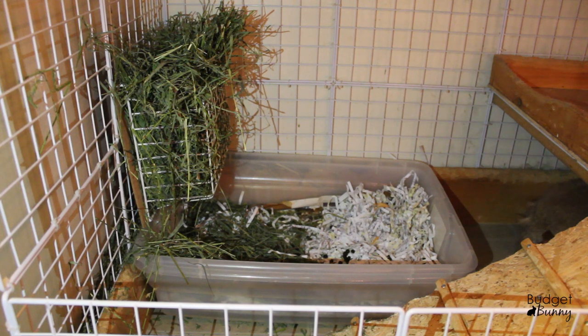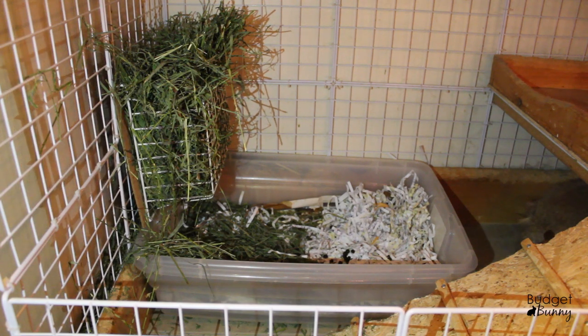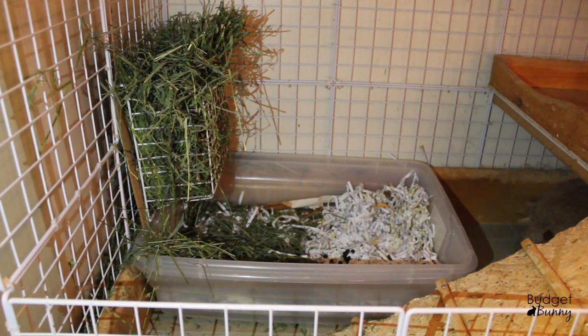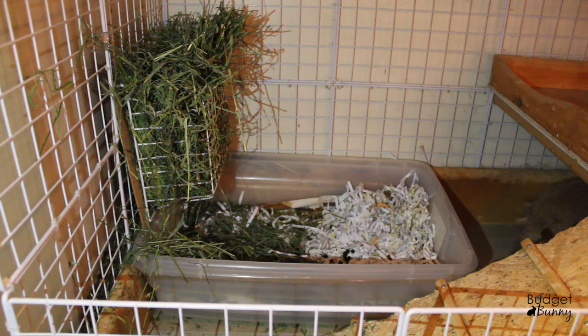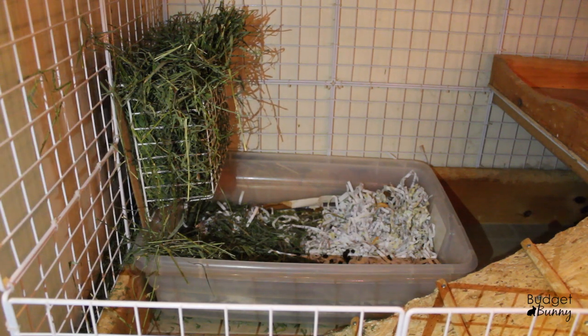I'm going to start with the very bottom level of their condo. This is where their litter box is as well as their hay rack. Rabbits love to poop where they eat, so if you're trying to encourage your rabbit to use a litter box, put it right underneath their hay rack. This hay rack is actually just made from an under-the-shelf storage organizer placed upright, with a piece of solid wood attached behind it to keep the hay in. I got this at the dollar store years ago and it's held up really great.